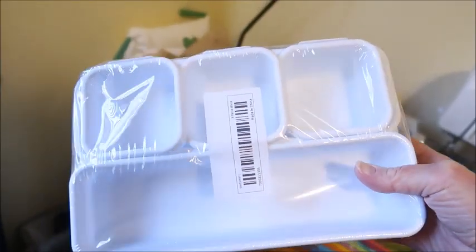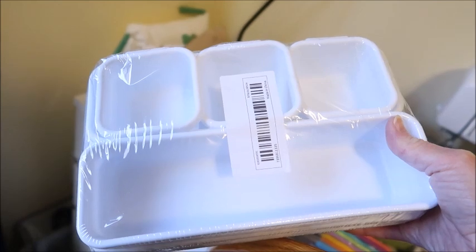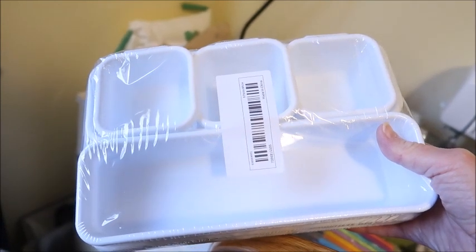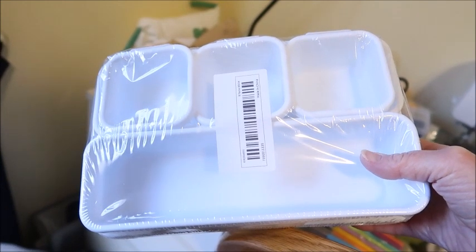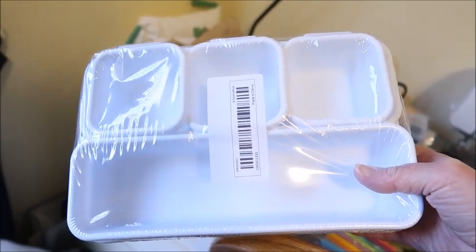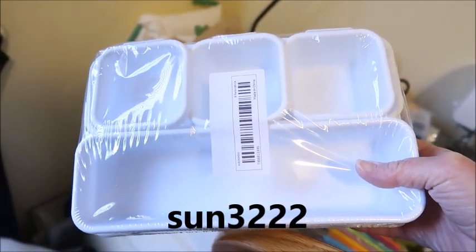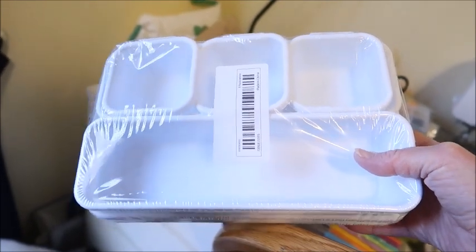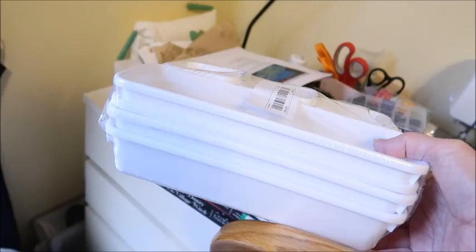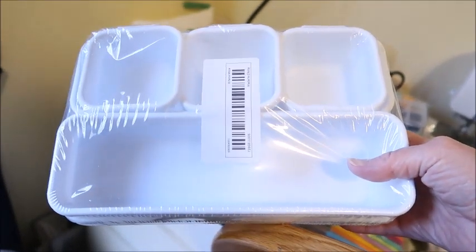This desk organizer system costs $6.67. You can get a 30% discount if you are a new customer — use the coupon code SUN3222 to get your 30% discount. The links to this product are in the description box below.